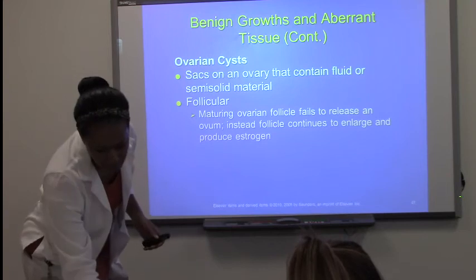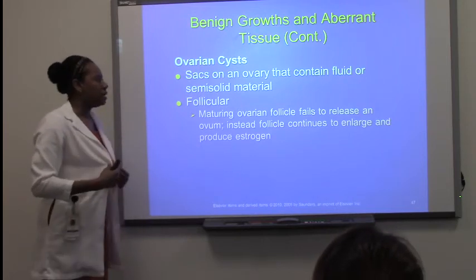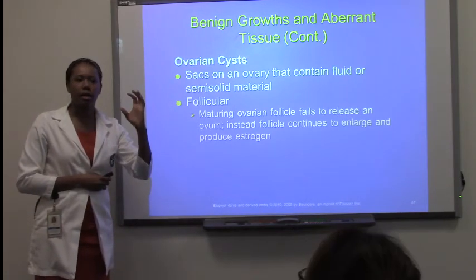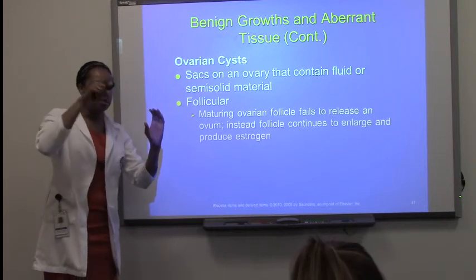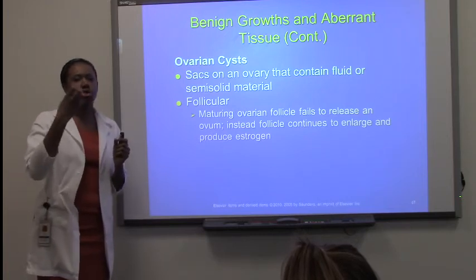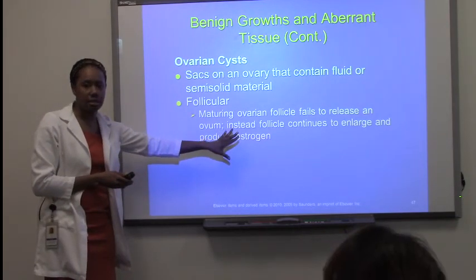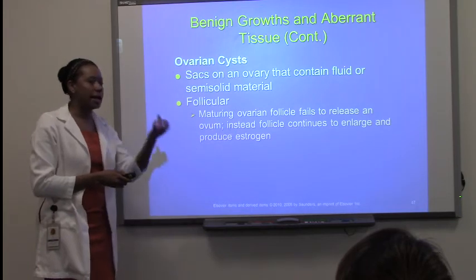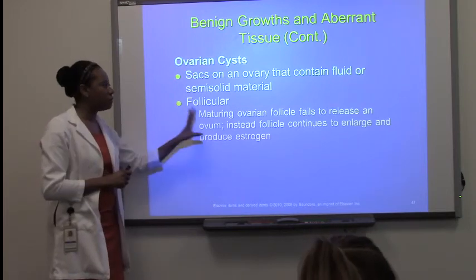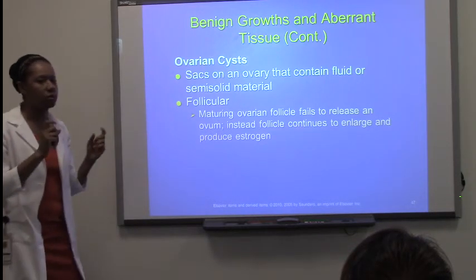There are sacs on the ovaries that contain fluid or semi-solid material — either an egg that didn't ovulate when it was supposed to, just fluid material, or the corpus luteum that stays and hardens. The first type is the follicular ovarian cyst: the mature ovarian follicle fails to release during ovulation and stays there, forming the cyst. This is a failure of ovulation or failure of the ovum to be released.